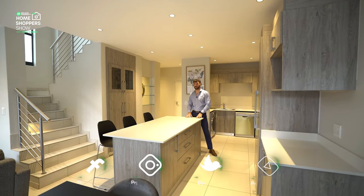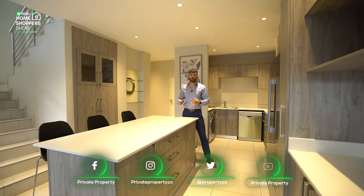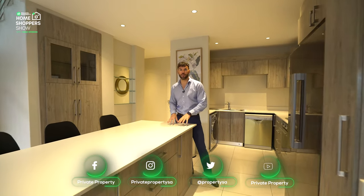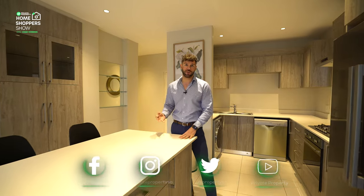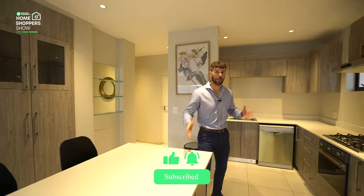This is a compact, stunning cluster right here in Morningside, so you've got easy access to not only Morningside Shopping Center but also the Wedge Shopping Center. And if you're working in Sandton, this is an ideal home for you. Four bedrooms, three and a half bathrooms — and this is one of the few times we've done a rental. R34,000 a month.